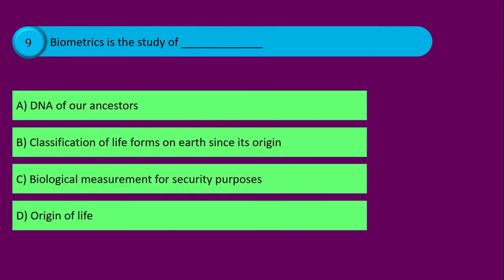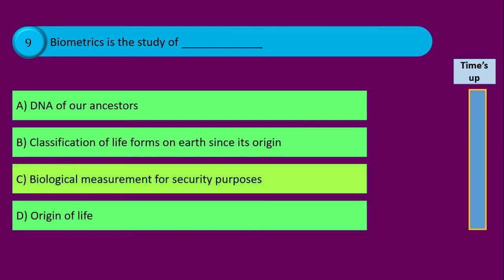Question number nine. Biometrics is the study of blank, and your options are: option A DNA of our ancestors, option B classification of life forms on earth since its origin, option C biological measurement for security purposes, and option D origin of life. Time's up and the correct answer is option C biological measurement for security purposes.